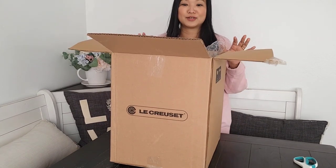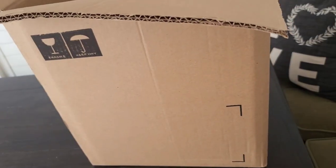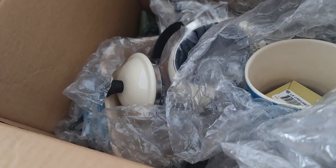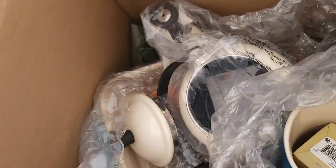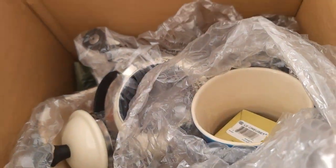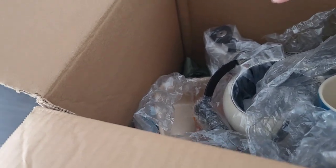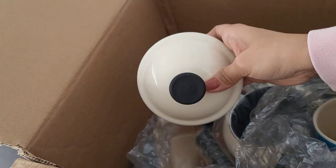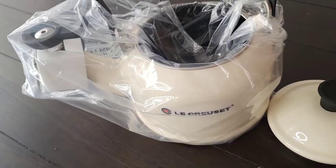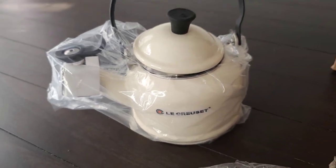Okay, I will show you what's inside — let me get the camera. Are you guys ready? Let's see. There you go, now let's take it out one by one. Oh my gosh, isn't it so cute? Wow!